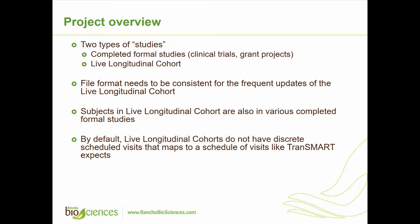As part of the project we had a number of studies — two types. They had some completed studies, which could be clinical trials, grant projects, or short projects, and then also they have a live longitudinal cohort which is an ongoing study.